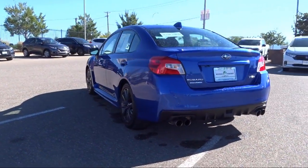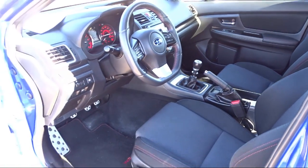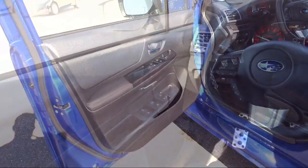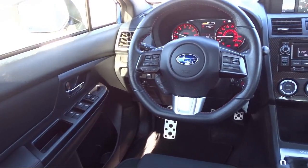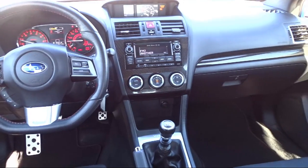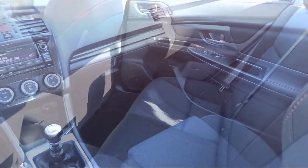At Honda of Santa Fe, every pre-owned vehicle at our dealership is thoroughly inspected and tested to ensure great performance and full satisfaction. We have gained a great reputation for offering some of the best quality pre-owned vehicles in the area, and we have a friendly and knowledgeable team here to serve you. We believe that the car buying experience should be as stress-free as possible.